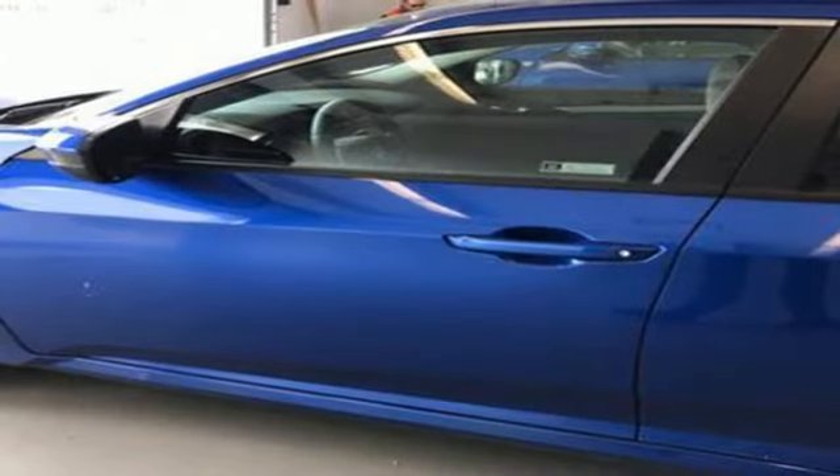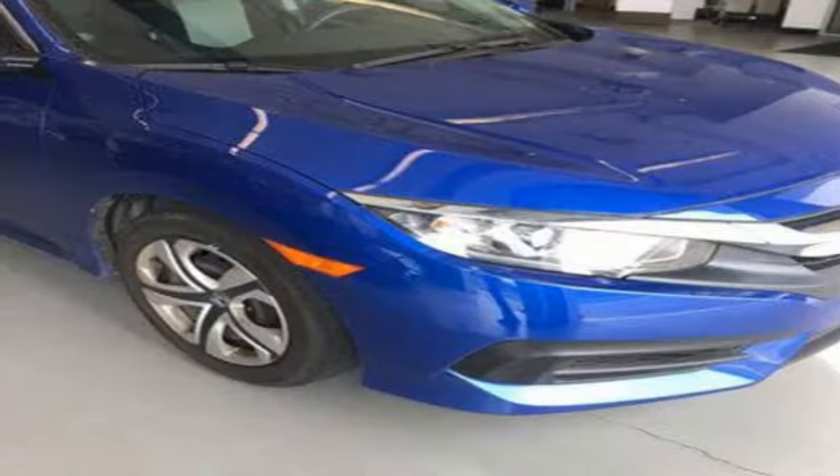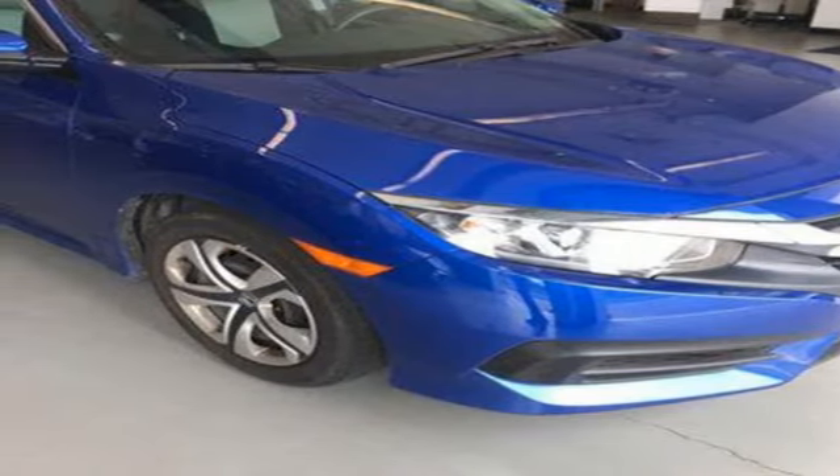Continuously variable automatic transmission, gas pressurized shocks, and an in-line 4-cylinder engine. Take it for a test drive today.